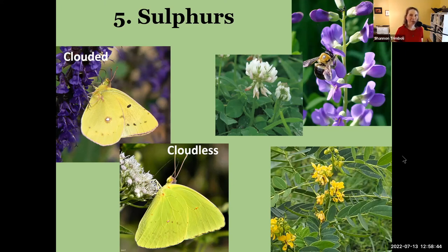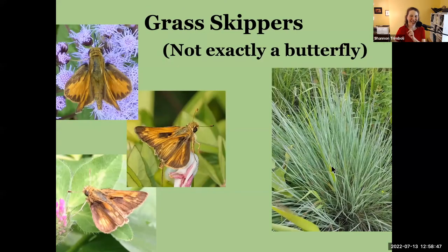Those are the five main butterflies, but I have a bonus one — and it doesn't count against my five because skippers are in their own category. Sometimes they get lumped with butterflies and I often do that, but they're not exactly butterflies — that's something we've learned through DNA testing. They're not a moth and not a butterfly; they're kind of something else in the Lepidoptera family.